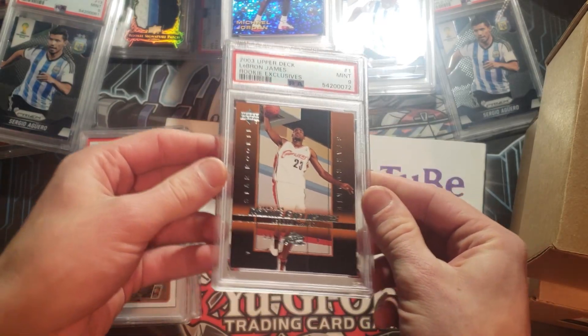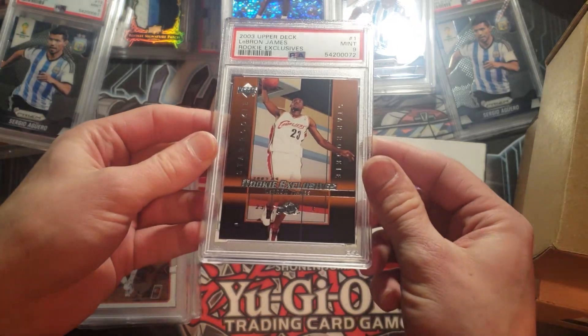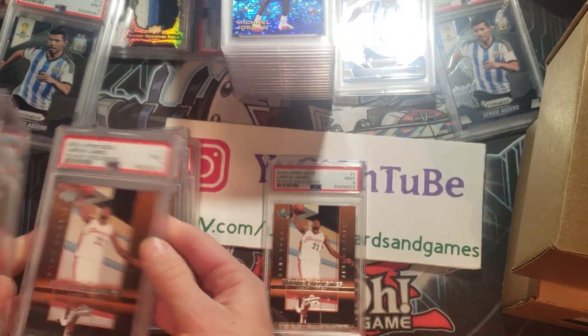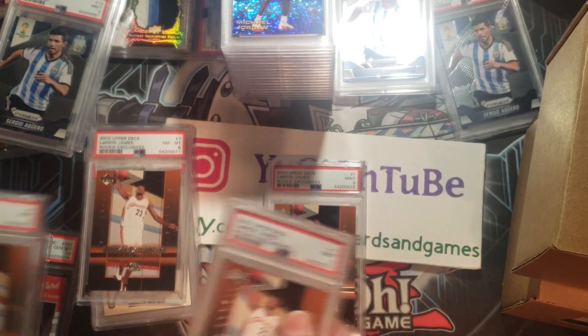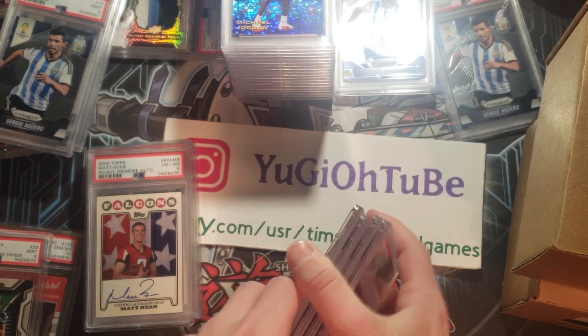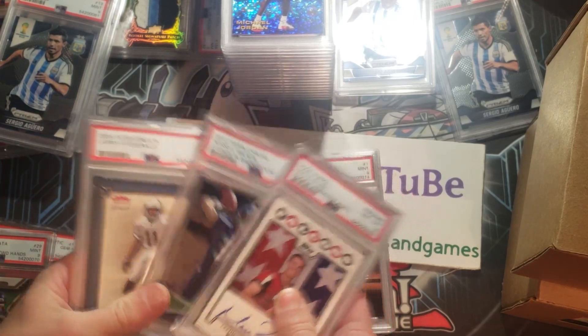We've got more Agueros — again a nine. Unfortunately, we got three nines and an eight of these LeBron James. I was really hoping for a 10 on one of these — that just did not happen, unfortunately. Let's put all those LeBrons in one pile. The nines still hold some value, but unfortunately nothing like they used to at one point.